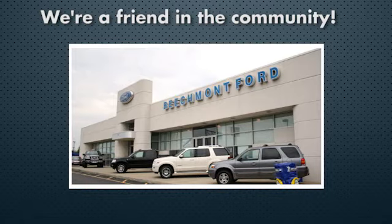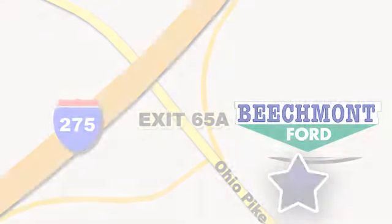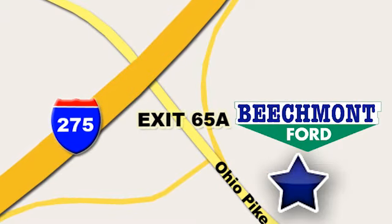Beachmont Ford. We're a friend in the community. Stop in today. We're easy to find, easy to deal with. Off of I-275 at 65A Beachmont Avenue.